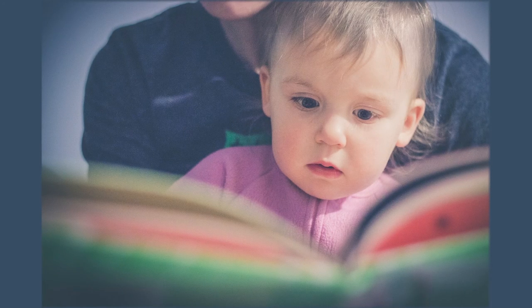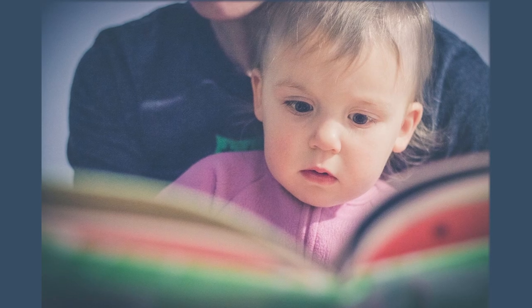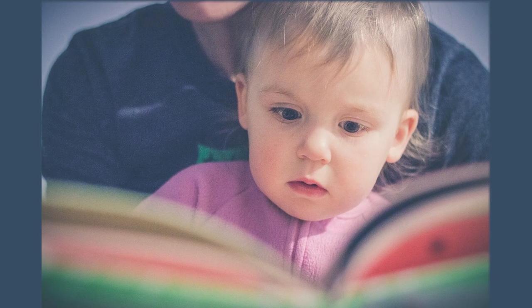When your children begin to read, they will utilize the pictures in the books to give them context and expand their background knowledge. Give children every opportunity to explore and take in the images that they see in their picture book to give them that extra context to best comprehend what they're reading.